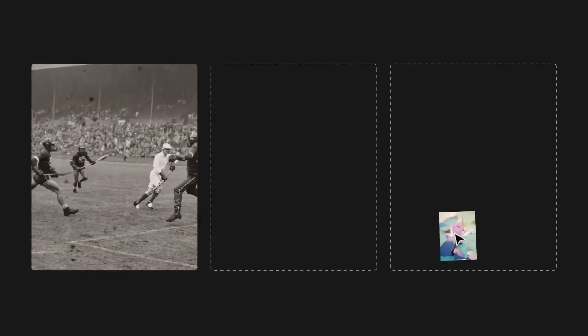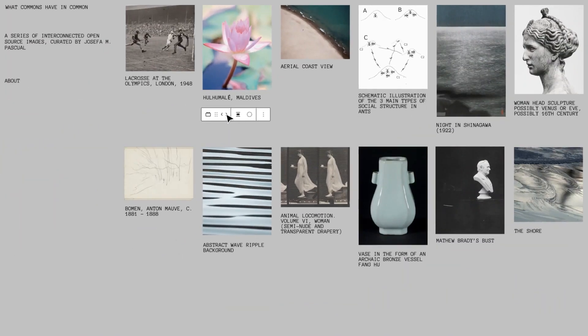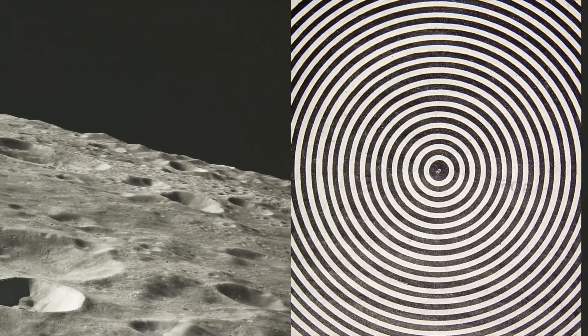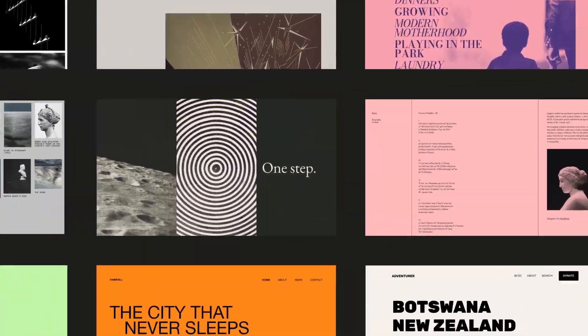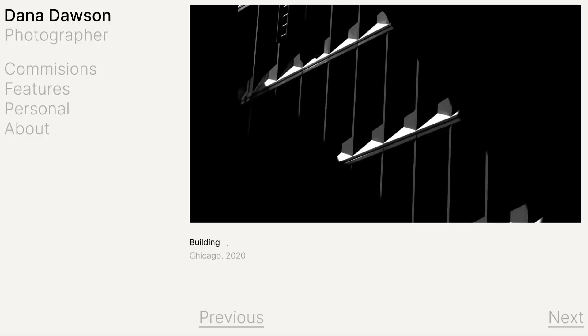WordPress also has a huge following and support from users, developers, and companies that build WordPress products to fit every need imaginable. It's also a great CMS for businesses with unique website needs because it allows complete freedom to build any website, with thousands of themes and plugins for added features.